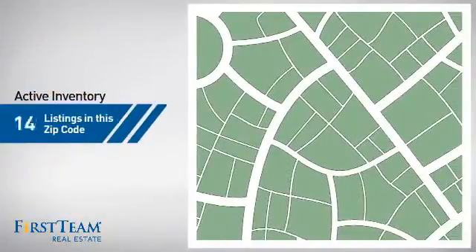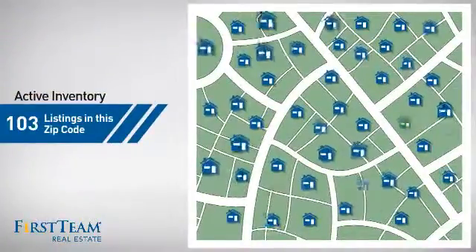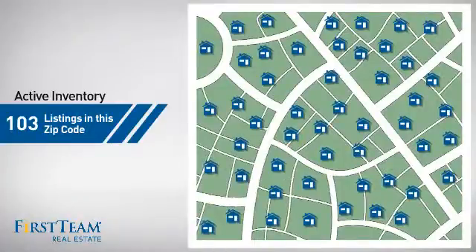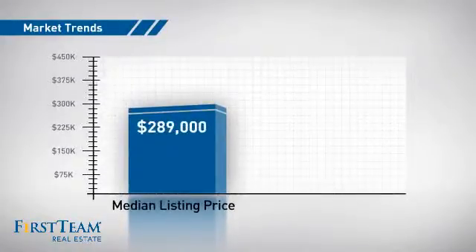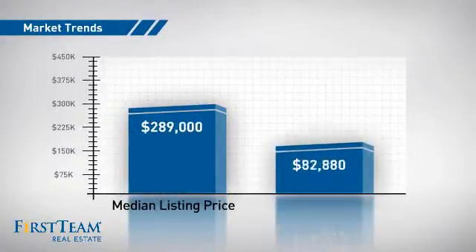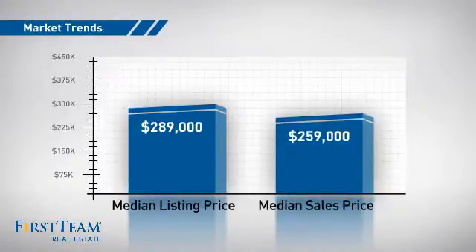Wondering how it stacks up against the competition? There are now just over 100 homes on the market within this zip code, with a median list price of just under $290,000 and a median sale price of just under $260,000.